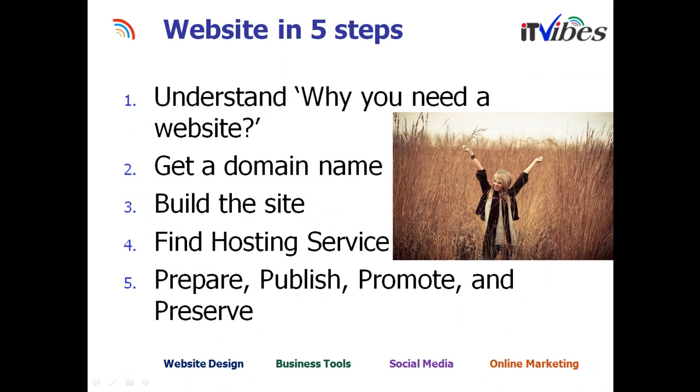Here are the simple five steps in getting a website. First, try to understand why you need a website for your business. Then, get a domain name matching your business and the services. Then, build the site. Find a hosting service. Once you go live, promote it and market it so it could be on Google search results — it's optimized. And then start preserving, which means trying to change the content with the keywords and do the cycle again.